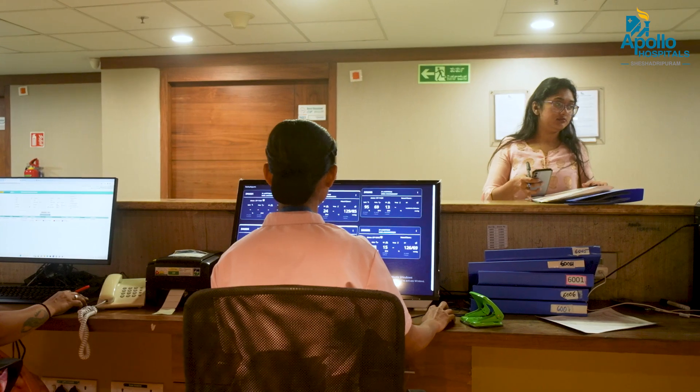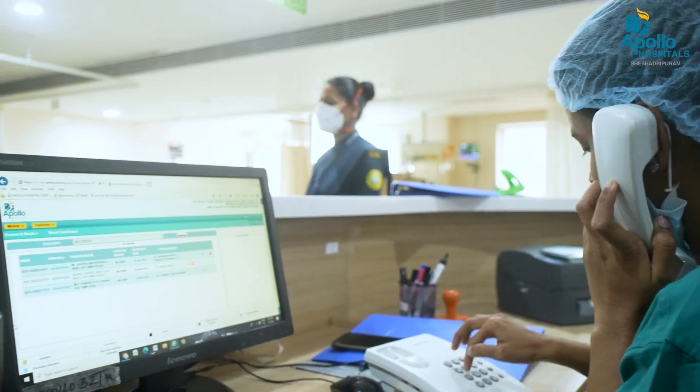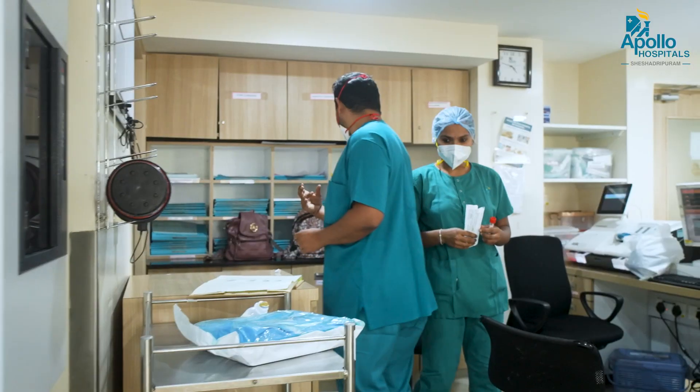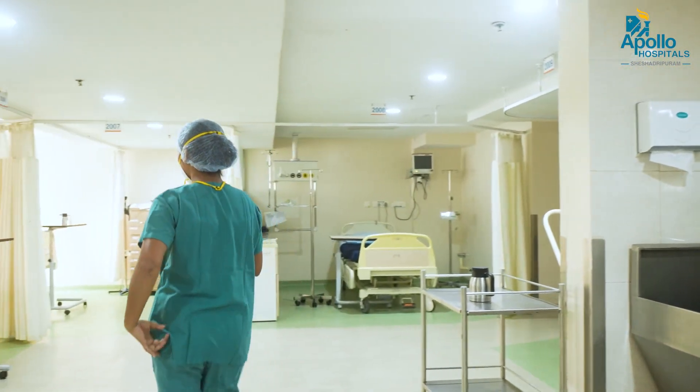We're also looking at it from the point of view of the ambulance services that we have. From the time that the patient is picked up from their house on their way to the hospital, their vital parameters are managed and monitored. And at the hospital, we are ready to take care of them and start treatment immediately rather than waiting for confirmation of the vitals.